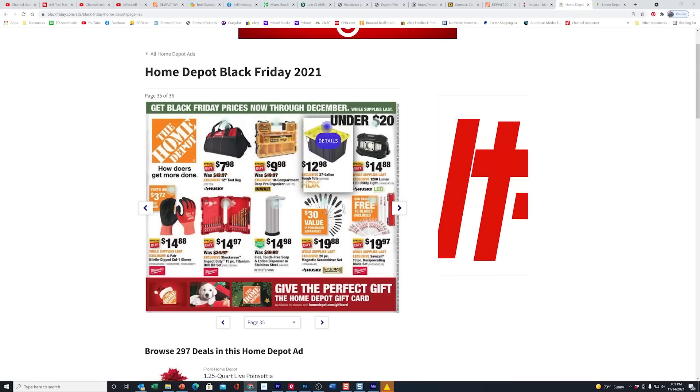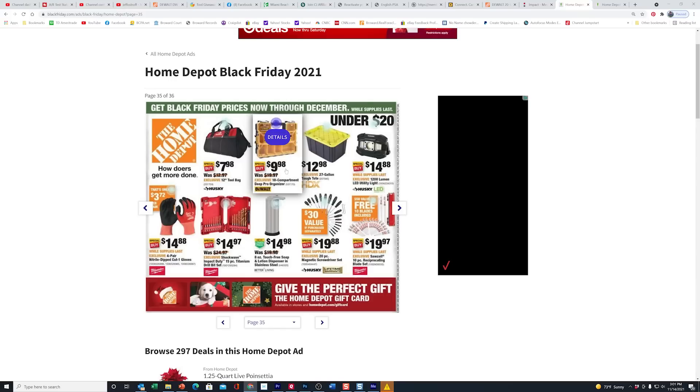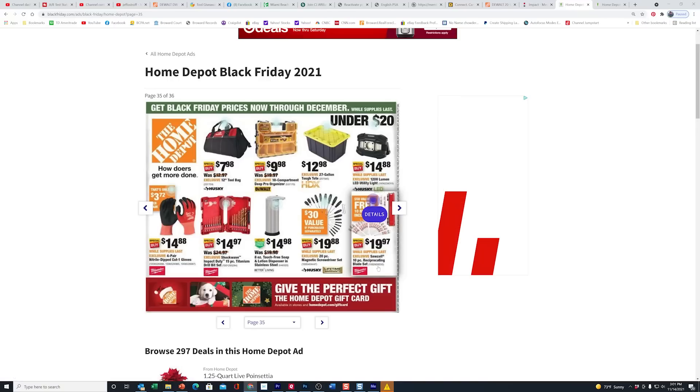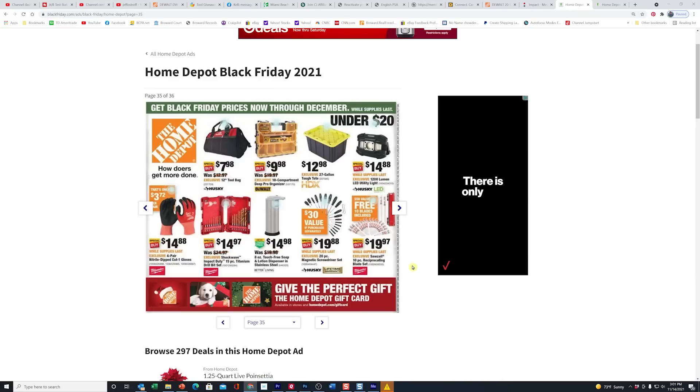Here's some of the other stuff we showed you on the live stream, but this has been this price for several weeks — I've put links to this in our community page. They dropped the price of this down to $14.97 for the Shockwave titanium bits, and gloves are $14.88 for the four-pair. Here's Milwaukee — they put out a new kit. You've got a 10-piece reciprocating saw set for $19.97 for these blades, while supplies last. The Husky magnetic screwdriver set looks pretty cool and gives you a lot of drivers.